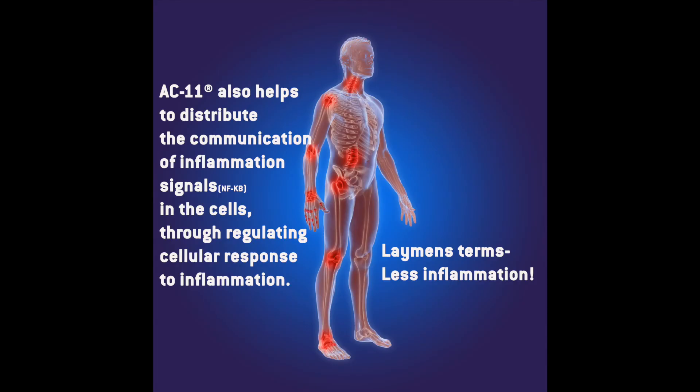AC11 also helps to regulate the communication of inflammation signals in the cells through regulating cellular response to inflammation — in layman's terms, less inflammation, less aches and pains.